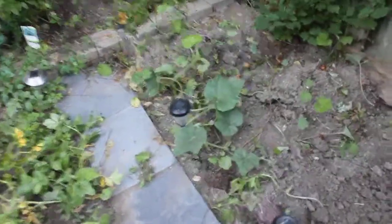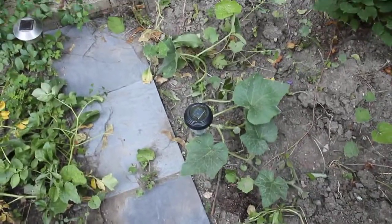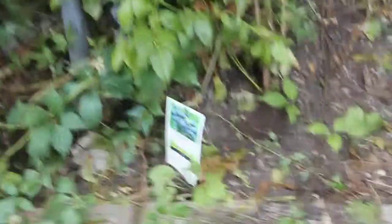Over here I've got one butternut squash plant and it's not doing so well — it needs medical attention. Over here we got blueberries, one blueberry plant.